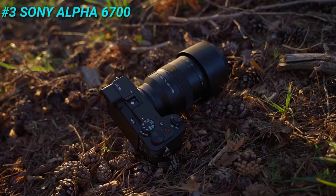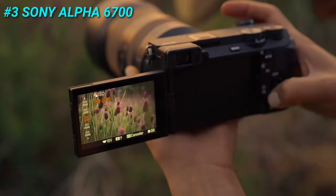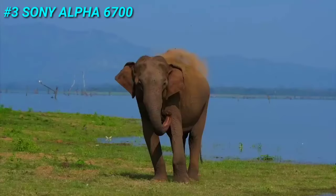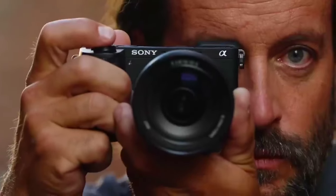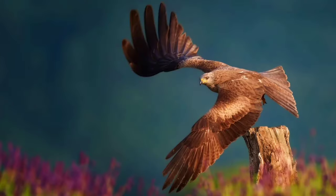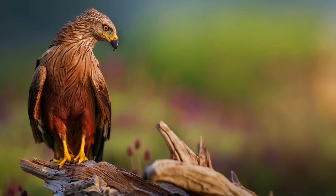Starting off at number 3, we have the Sony Alpha 6700. The Sony Alpha 6700 is a mirrorless APS-C format digital camera that builds upon the success of its predecessor, the A6600. The Alpha 6700 boasts a new 26-megapixel Exmor back-illuminated CMOS sensor, delivering exceptional image quality.